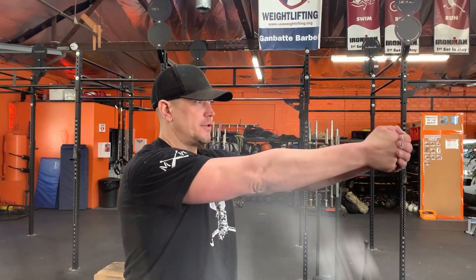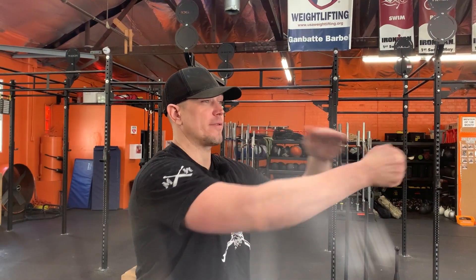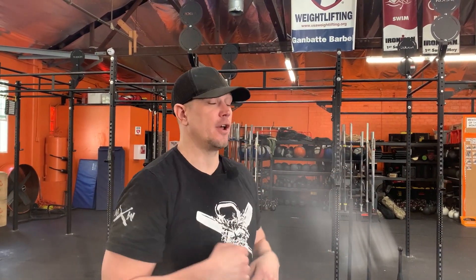Kettlebell get-ups and club get-ups can become gun get-ups if they are done with the correct intention. Gun get-ups simply denote the upper body position of two arms straight out in front, locked out, with your arms maintaining a level position throughout the course of the movement. This idea comes from tactical firearms training, specifically the type dedicated towards self-defense.